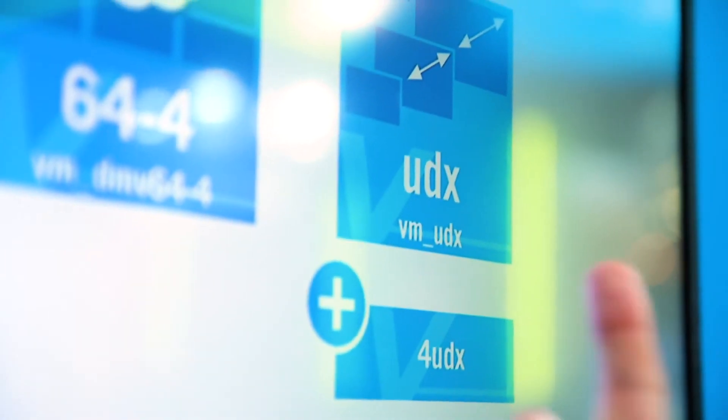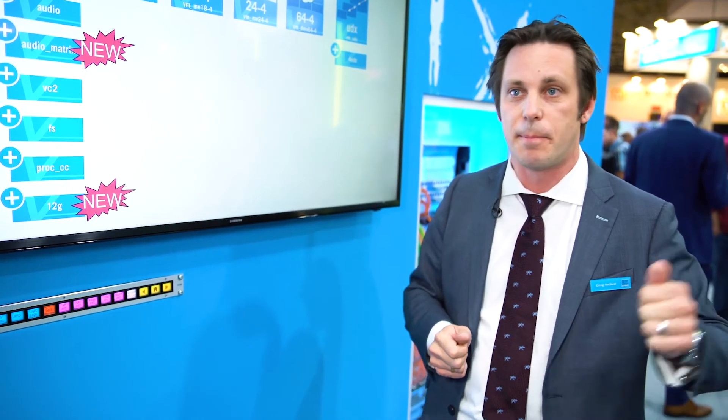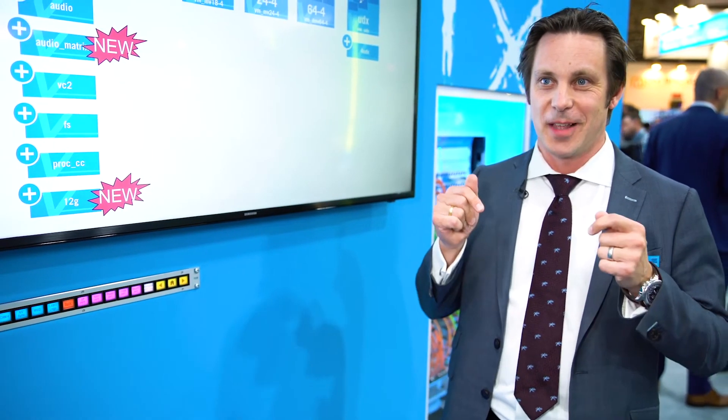And lastly, VMUDX. This is a brand new module for the V-Matrix family. It provides up-down cross connectivity functionality for the V-Matrix platform. You can go from 4K to 3GB HD/SD up and down, including audio embedding and de-embedding, a 5,000 by 5,000 audio matrix, shuffling, frame sync functionality, processing, color correction, and more. Come visit us here at IBC and we'll show you all this and more.